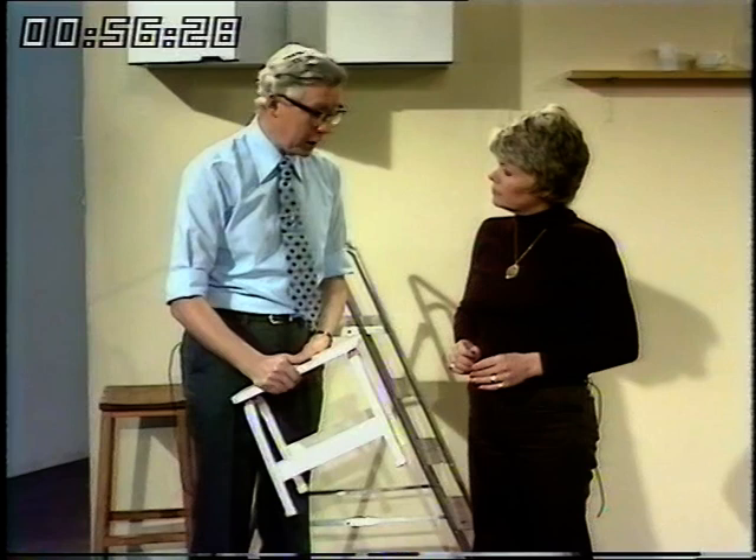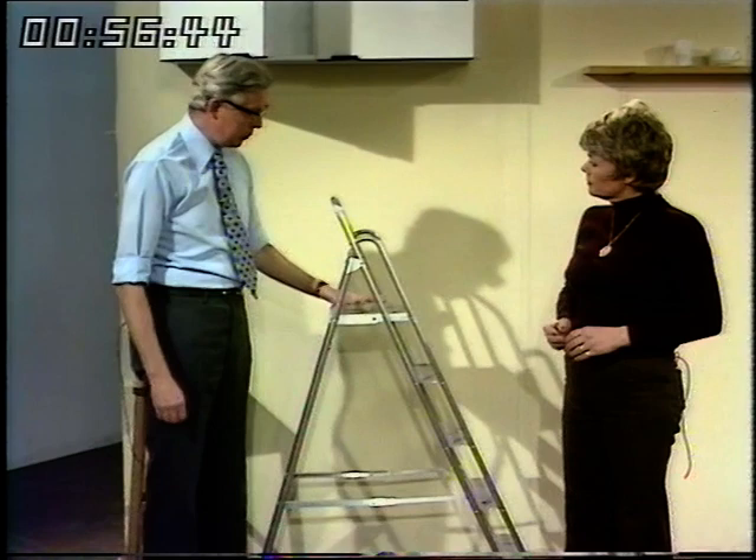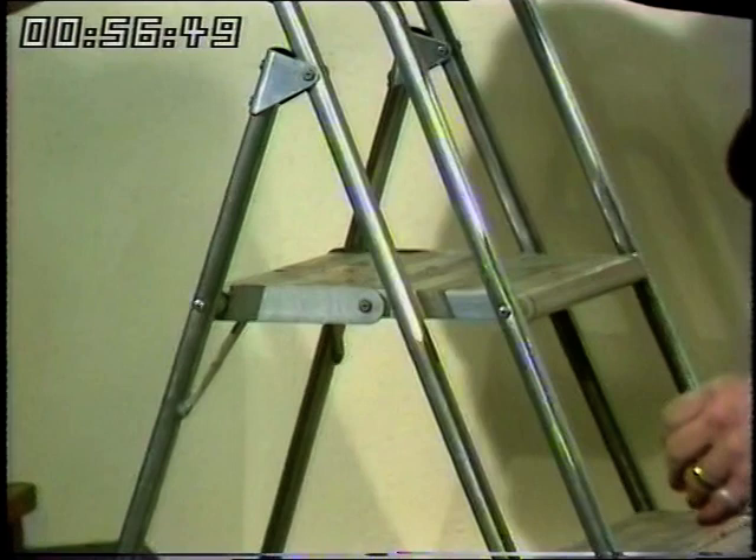If you want to stand on a stool, buy one which is designed to be stood on — don't use the ordinary kitchen stool you have your breakfast on. Obviously that low stool wouldn't get you very high. If you want to go higher, then invest in a pair of steps, which have been designed to give you a really safe platform.